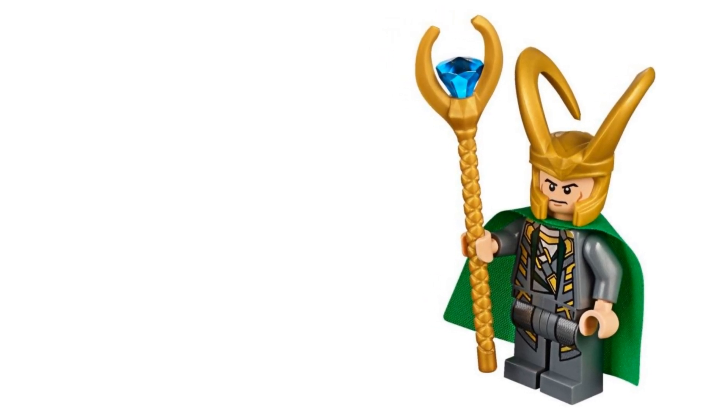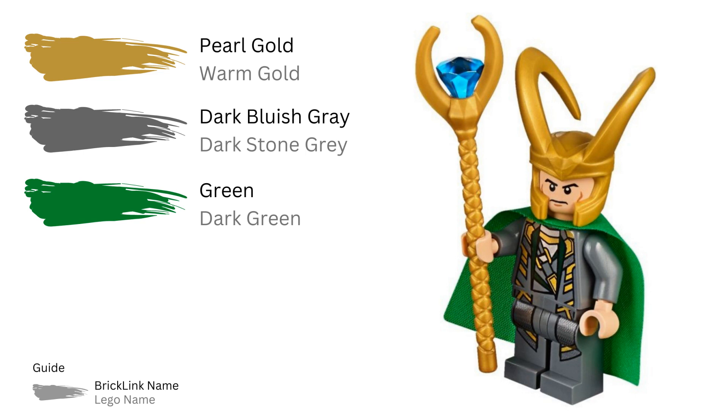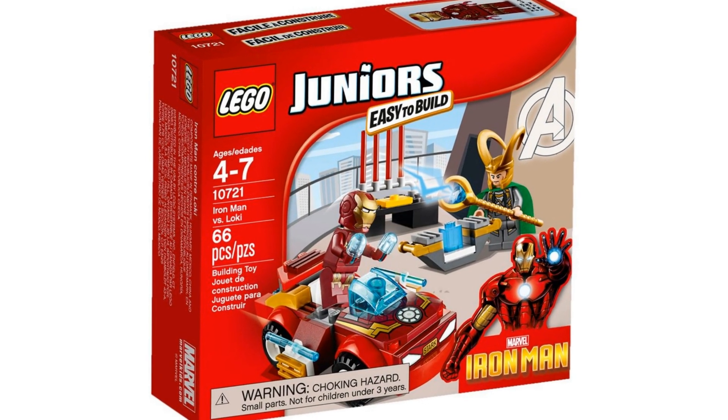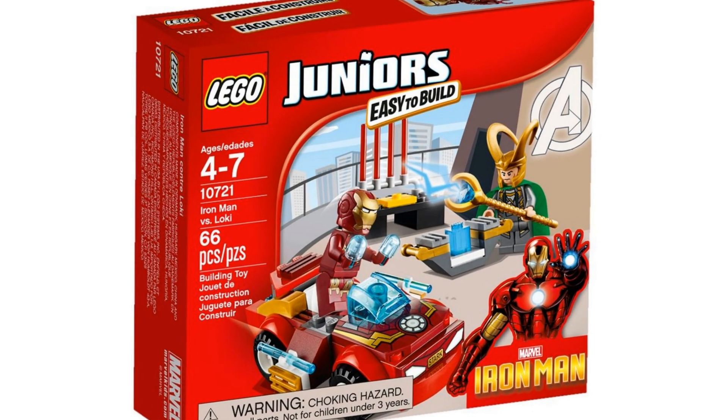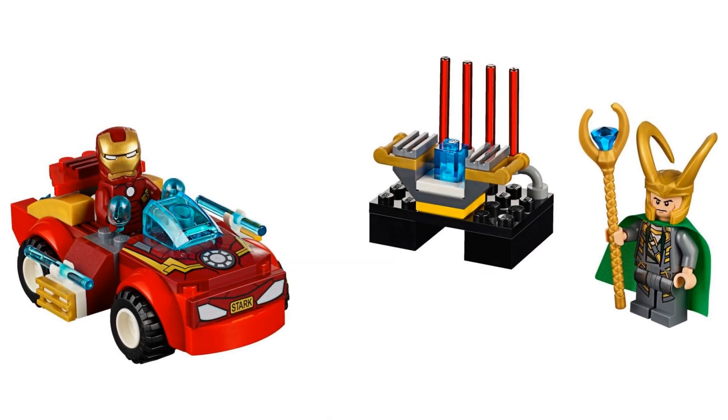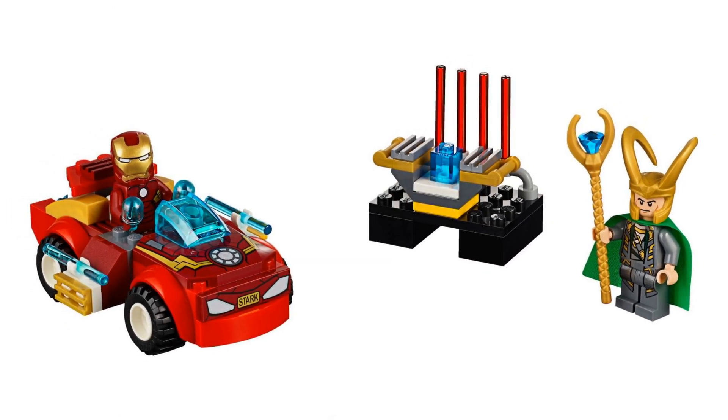We had to wait until 2016 for the next Loki. Although similar to the 2012 version, this minifigure had a slightly shinier cape. He appeared in just one set: Iron Man Versus Loki. This set had an item number of 10721 and had just 66 pieces. It was part of the LEGO Juniors theme aimed at younger fans, and consisted of Loki, Iron Man, a car, and the Cosmic Cube.